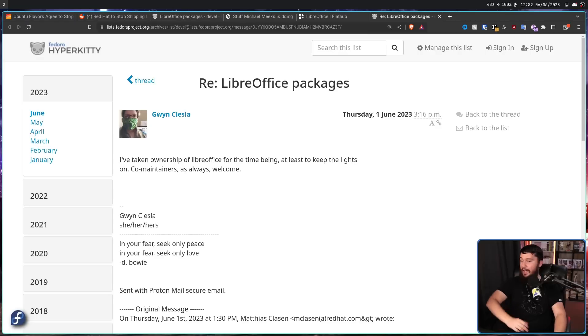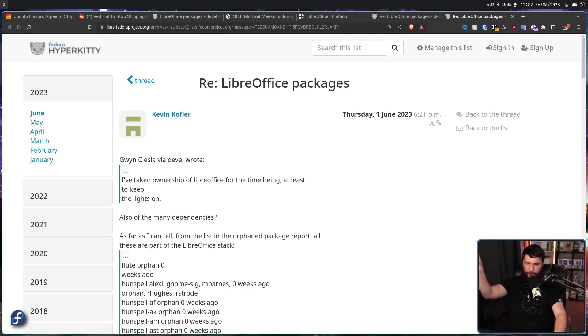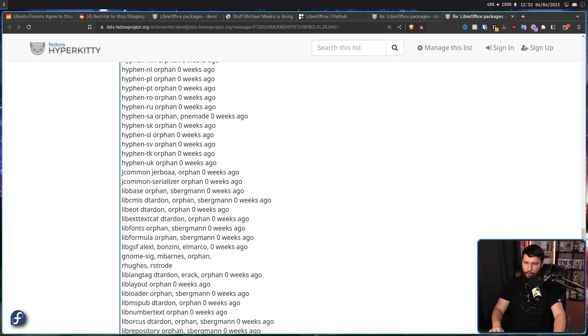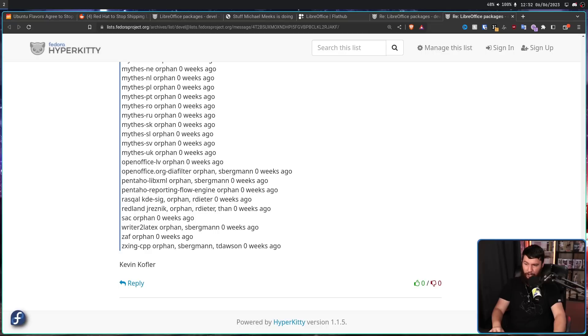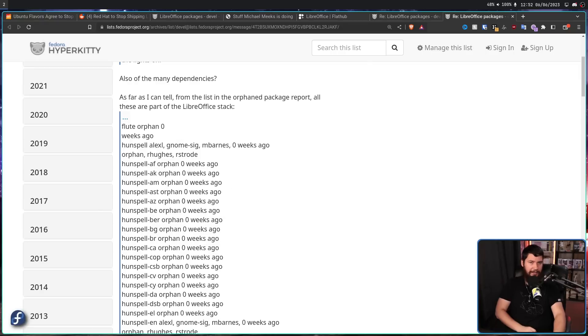One user said, 'I've taken ownership of LibreOffice for the time being, at least to keep the lights on. Co-maintainers are always welcome.' But that LibreOffice package is kind of the smallest part of the LibreOffice collection, because you also have to worry about all of the associated packages as well. LibreOffice certainly takes a while to compile, and this dependency list is pretty long. Maybe some of these aren't actually necessary, but you'd need to evaluate that carefully.